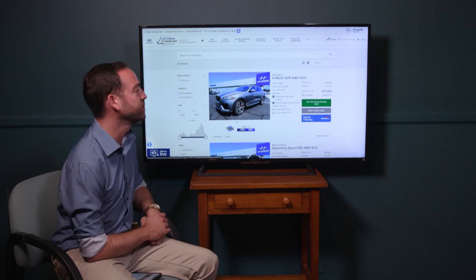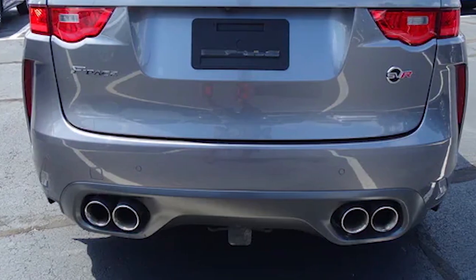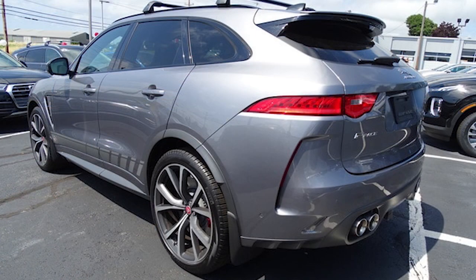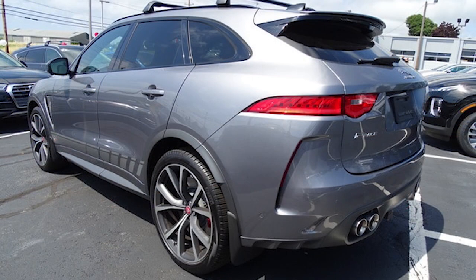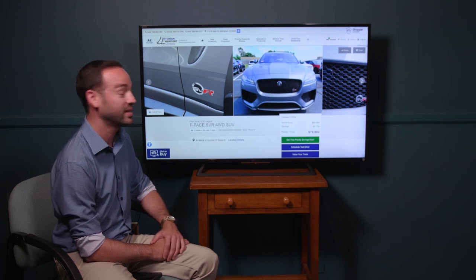Another really interesting one is this 2020 Jaguar F-Pace SVR — Jaguar's super-fast SUV, like an X5M or Mercedes AMG. It has quad exhaust, 542 horsepower from a supercharged V8, all-wheel drive for handling New England weather, special wheels, and lowered suspension. Zero to 60 in about 4 seconds in an SUV that looks that good — at $79,900 with only 15,000 miles — is a pretty great deal.